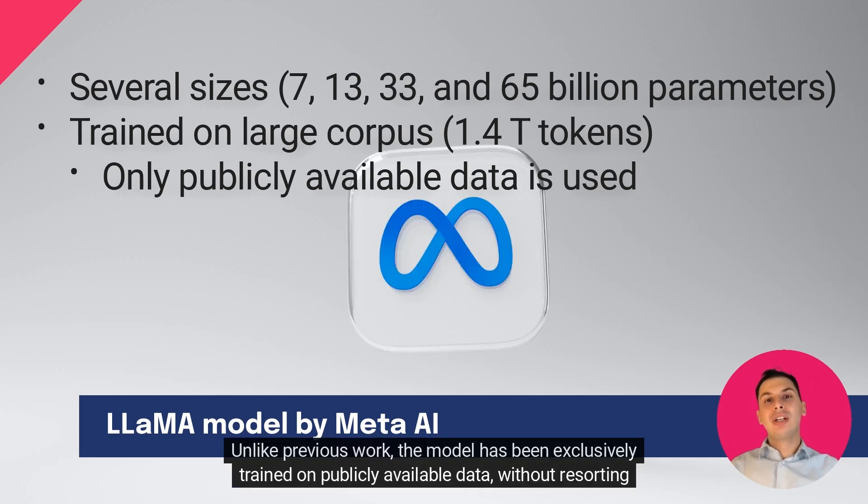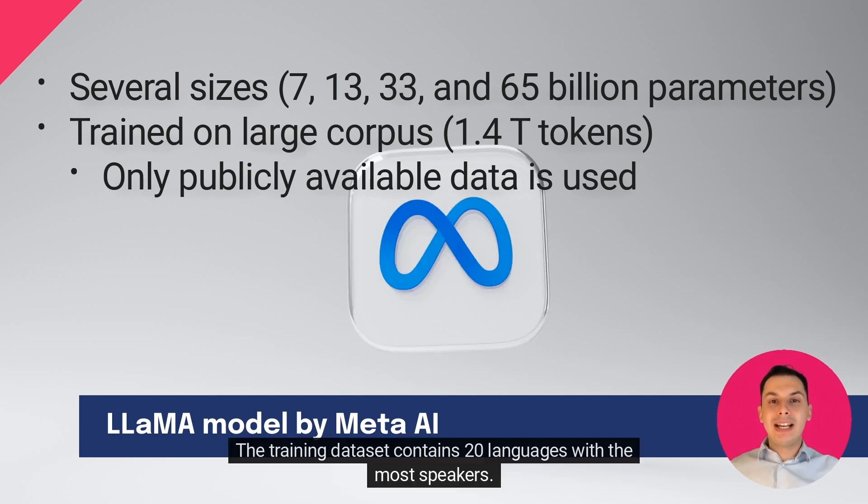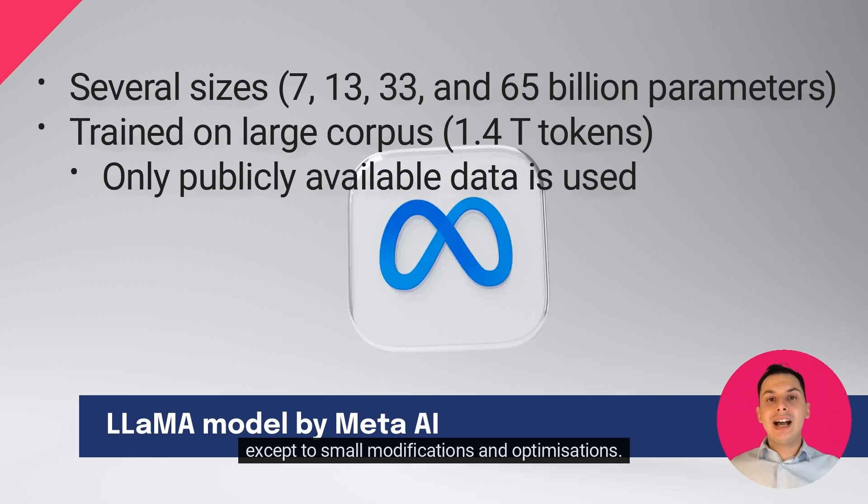Unlike previous work, the model has been exclusively trained on publicly available data, without resorting to any proprietary datasets. The training dataset contains 20 languages with the most speakers. The architecture of LLAMA is pretty standard and similar to other transformer-based language models, except for small modifications and optimizations.